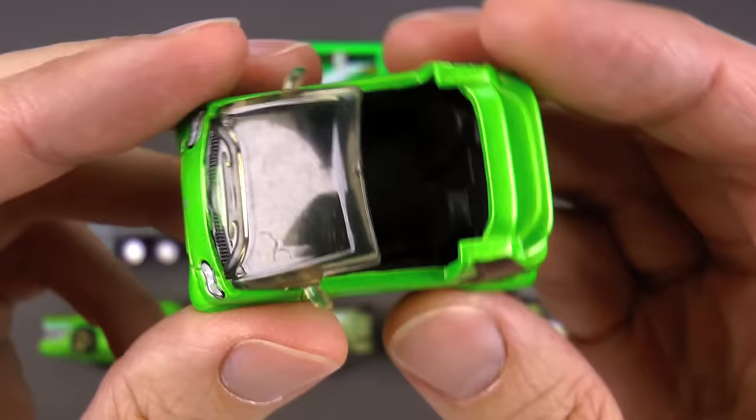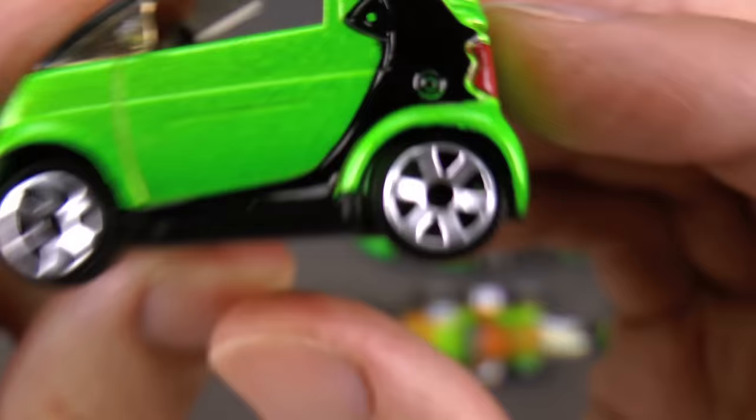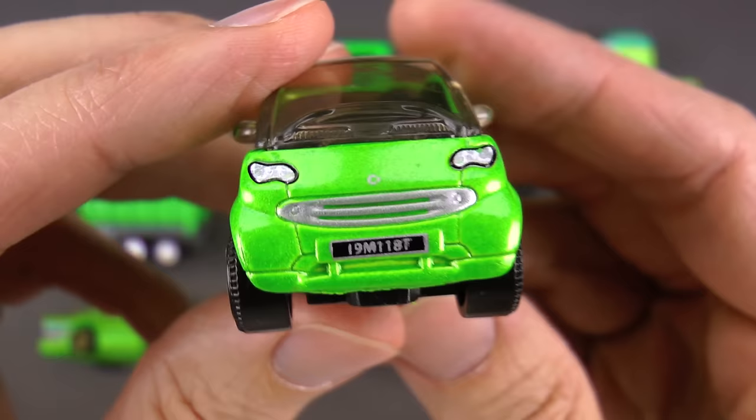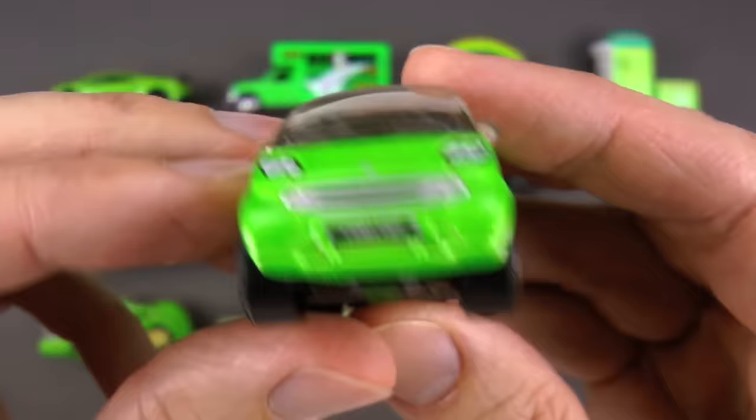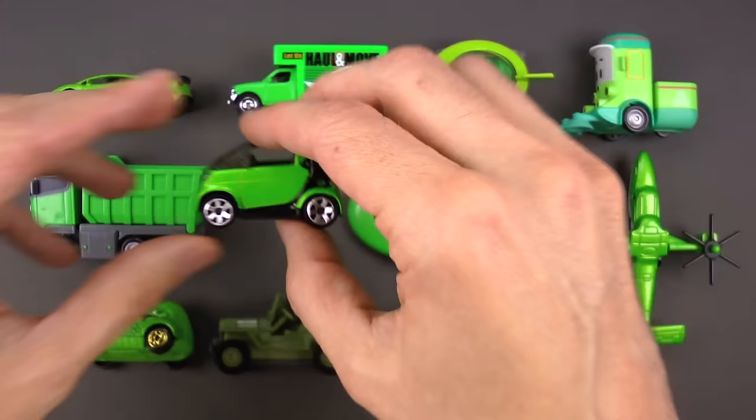This one is a real cool convertible with a black racing stripe and cool mag wheels. You just want to take this to the beach, have a little picnic, and have a good time. I guess you could say if you own one of these, you're probably pretty smart. This is a green smart car.